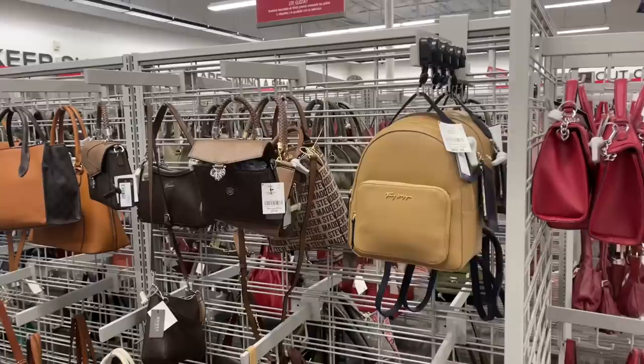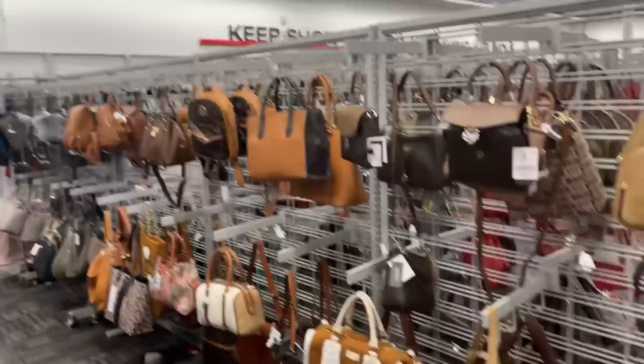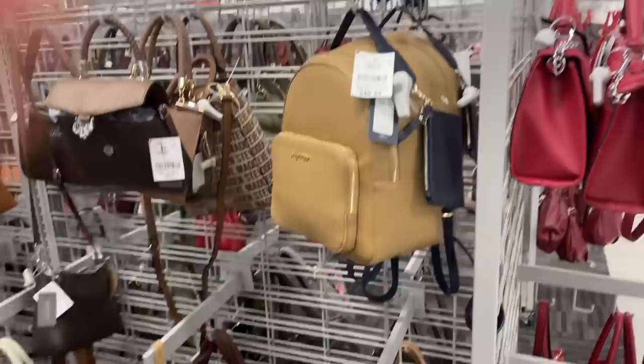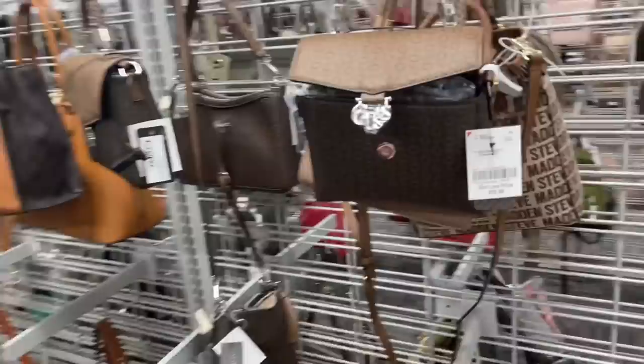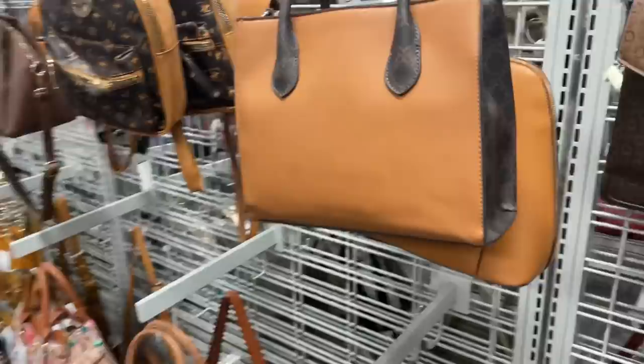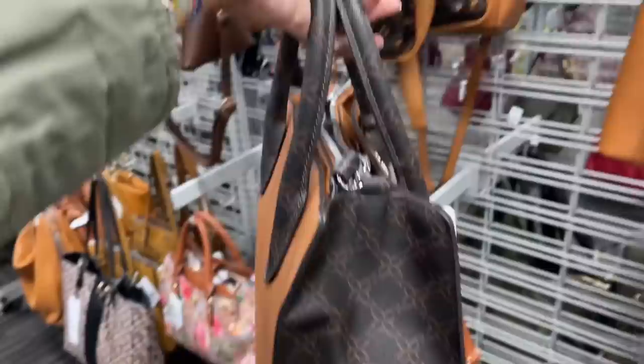Now we're in the bag department. This is a Tommy Hilfiger backpack for $50, retail $138 — has a little cute coin purse on the side. This is Guess, $33 — really nice. Oh, this is nice too, nice top handle with shoulder strap. Inside is Nine West.